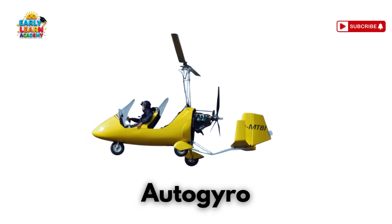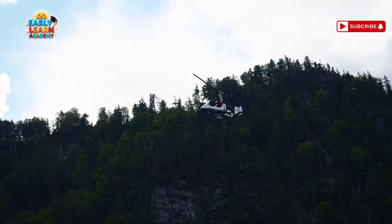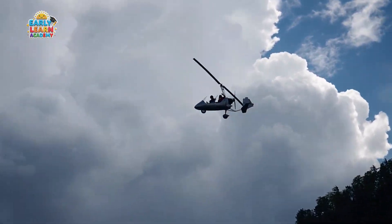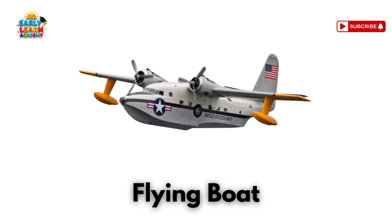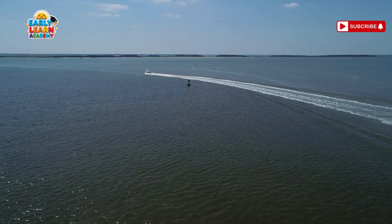This is an autogyro — spin and soar! A light aircraft with unpowered blades and a small engine. This is a flying boat — a boat that takes off into the air! It floats on water and flies like a plane!